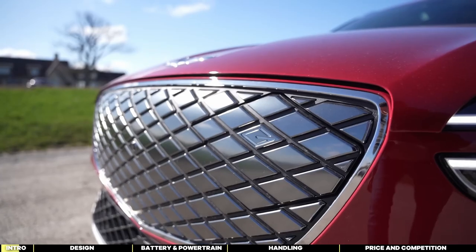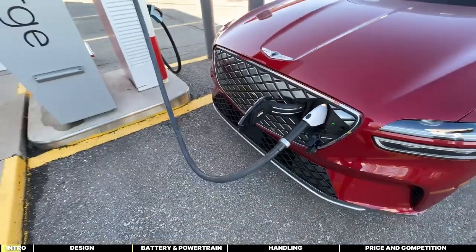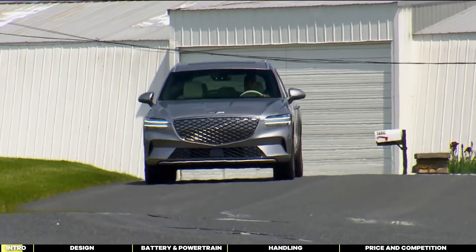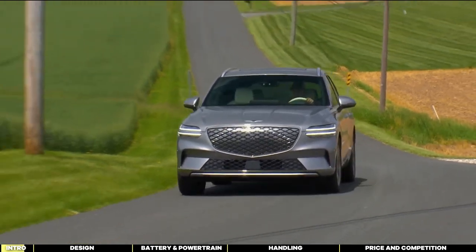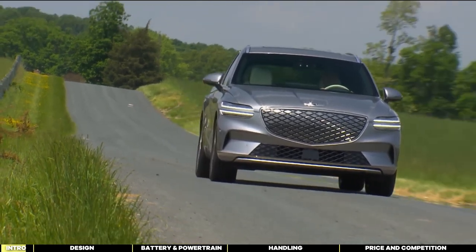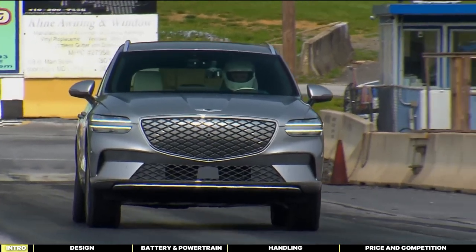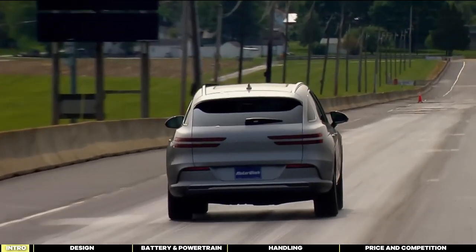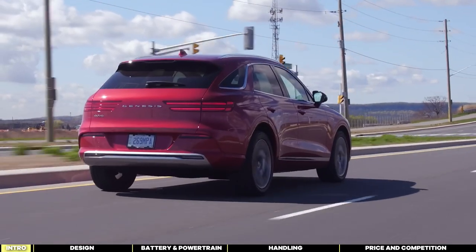Its highway range may fall short of advertised numbers. However, it makes up for it with speedy charging times on a DC fast charger. By the end of this video, you'll find that this SUV shines as a comfortable commuter. It prioritizes a pleasant driving experience over sheer velocity, and it excels in that regard. Join us as we take an unbiased look into the Electrified GV70 and show you what an amazing vehicle it is.